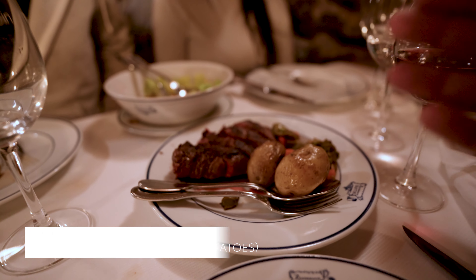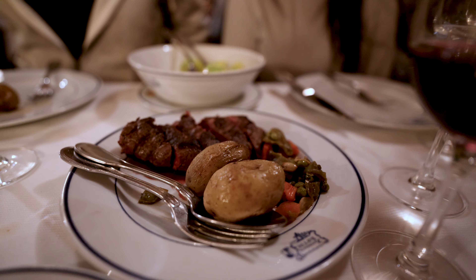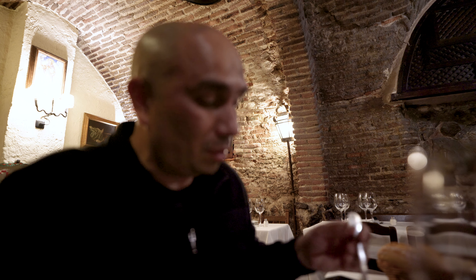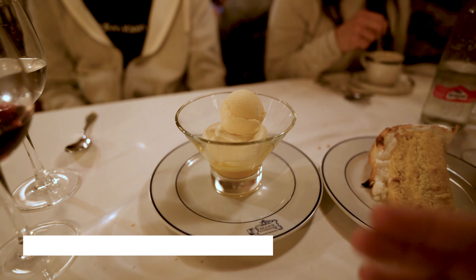Here is our final dish — solomillo a la plancha. It's really rare, and I didn't expect it to come like this. I don't usually like it rare, but here goes nothing. All the juices — fantastic flavor, honestly. Delicious. I think I'm going to start eating rarer now. It just depends on the place you go to, and they definitely know what they're doing here.